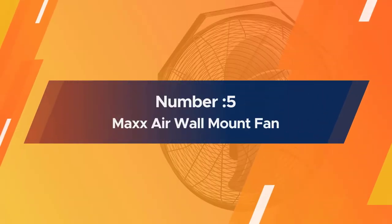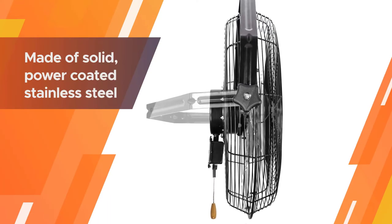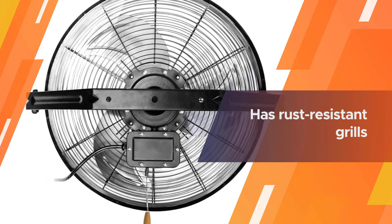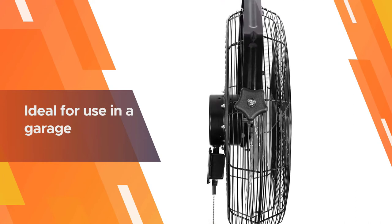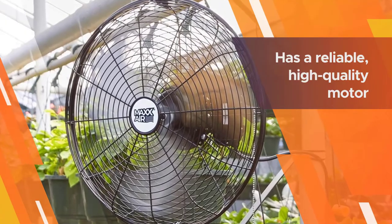Number five: the MaxAir Wall Mount Fan. When it comes to fans, the MaxAir Wall Mount Fan is no modest or shy fan. It is made of solid powder-coated stainless steel, has rust-resistant grills, and is robust enough to stand up to even the most challenging conditions, making it ideal for use in a garage or alternative open workspace.